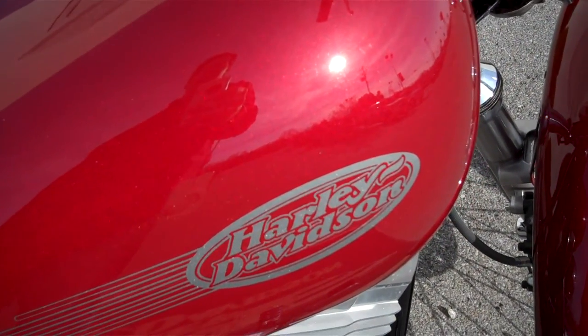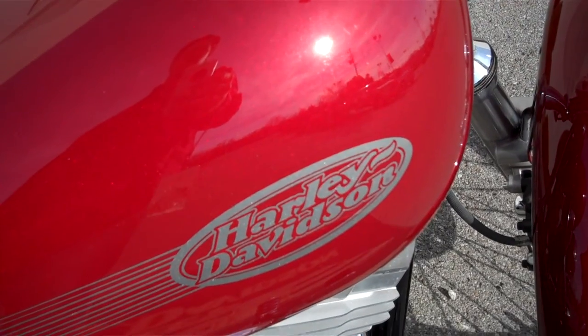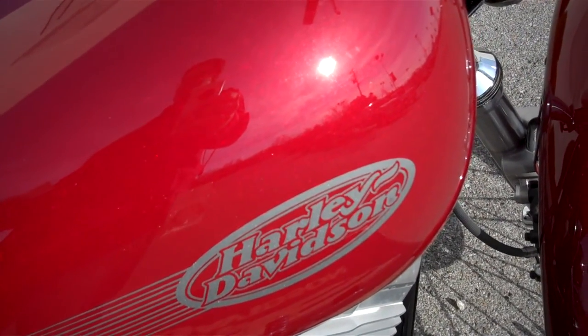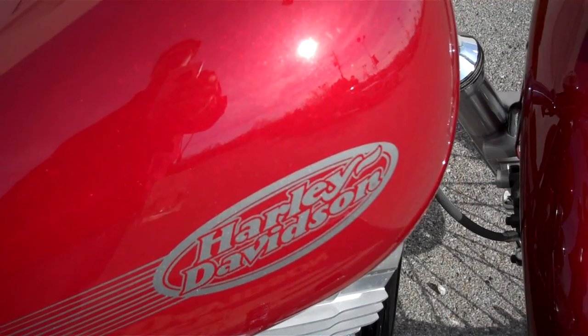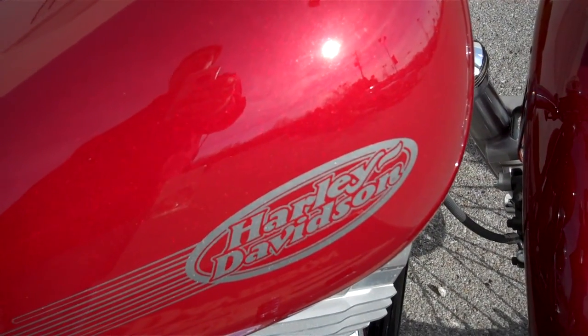This is Greg, the internet sales guy, again at Bumpus in Murfreesboro. If you have a question about this motorcycle or any of the motorcycles in our inventory, please give me a call at the dealership, 615-849-8025, or simply inquire online, and I'll get back to you and answer your questions. Thank you.